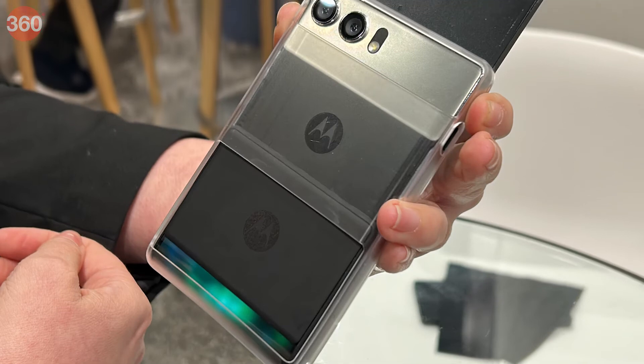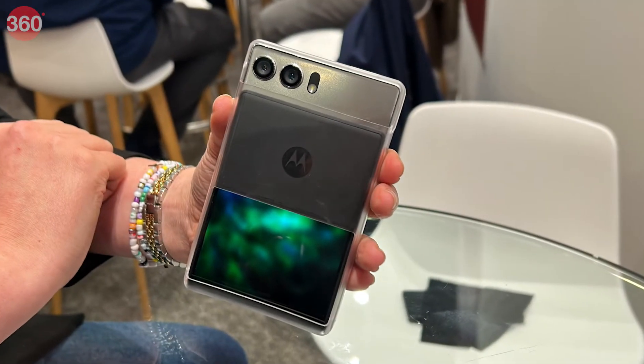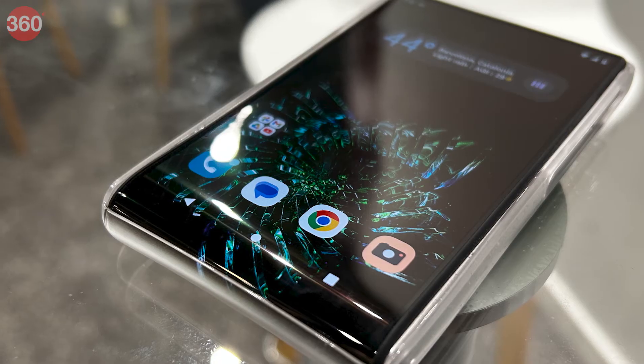The Moto Riser concept is quite a heavy phone though, weighing around 210 grams, and is said to pack in a 3000 mAh battery.